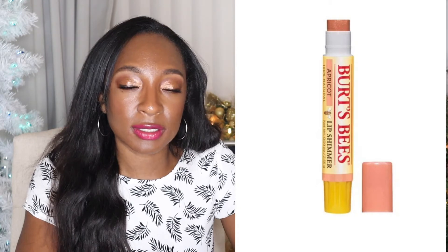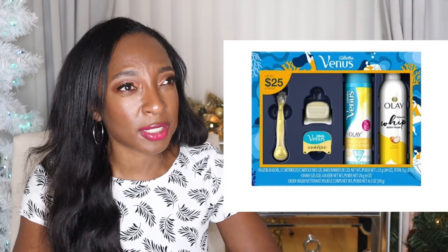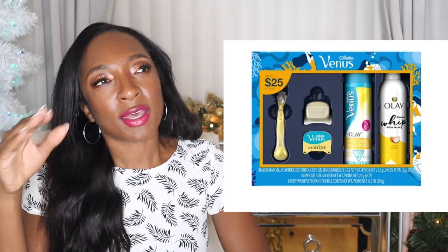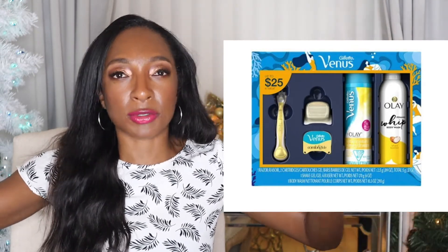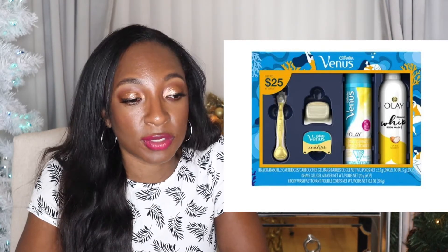I didn't even know this gift set existed because again, I don't go into Walmart very often. Venus and Olay teamed up to do a gift set, which actually makes sense. I'm sorry if you guys can hear it — we're currently having a windstorm in Los Angeles and my apartment building is really old with 10 or 12 foot ceilings, so the balcony glass rattles and it really scares my poor dog. Anyway, this is a Gillette and Olay gift pack for only $9.88. You get a razor, two razor cartridges, a body wash, and a shave cream. I would love to receive that — I might actually buy it for myself.